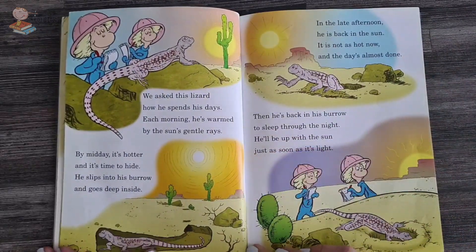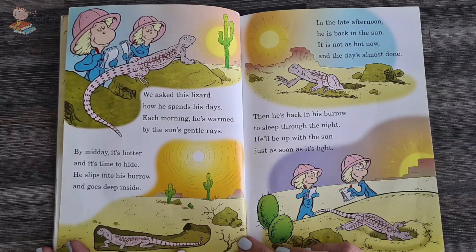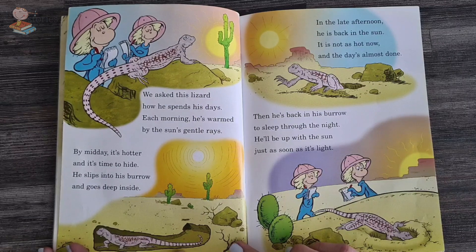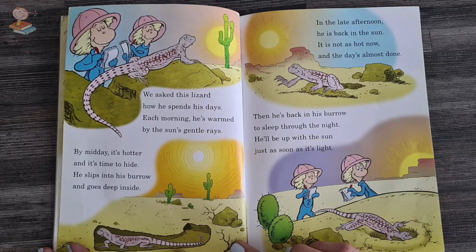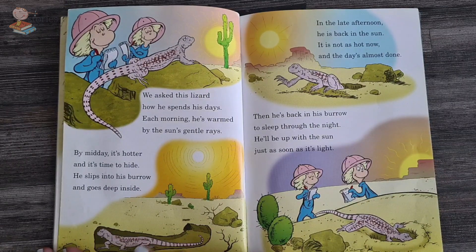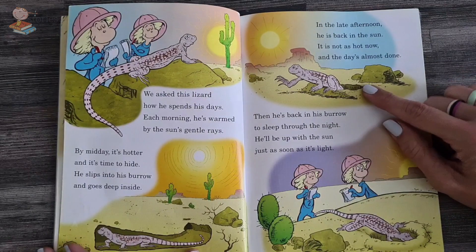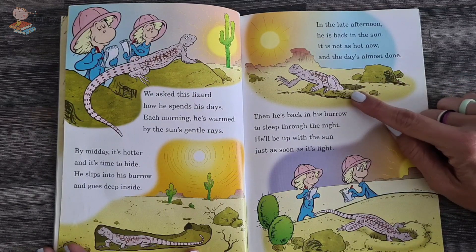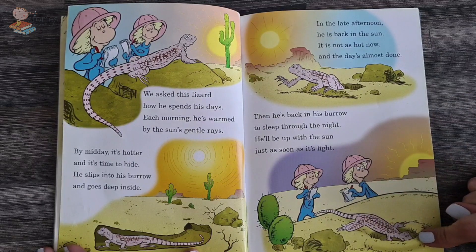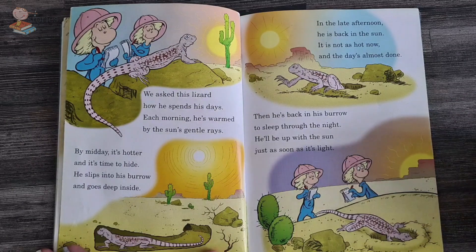We asked this lizard how he spends his days. Each morning he's warmed in the sun's gentle rays. By midday it's hotter and it's time to hide — he slips into his burrow and goes deep inside. Then, late in the afternoon, he's back in the sun. It's not so hot now, and the day's almost done. Then he's back in his burrow to sleep through the night. He'll be up with the sun just as soon as it's light.